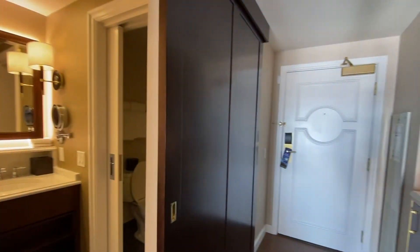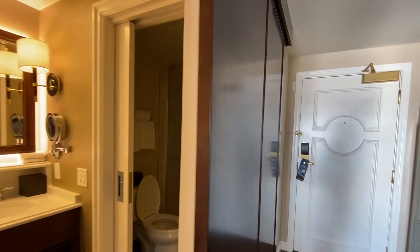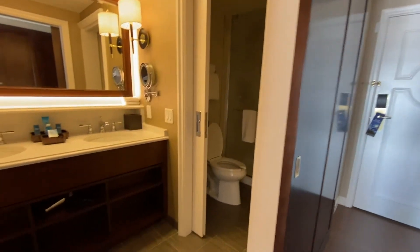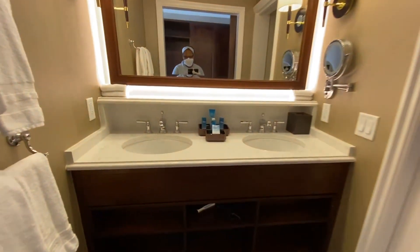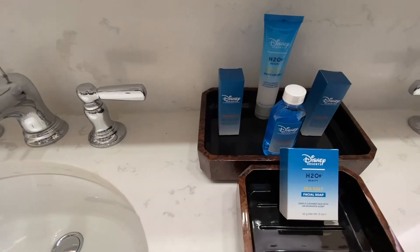Turning to the right, this is where the bathroom is. It has a sliding barn door. We have two double sinks, and of course they give you the Disney H2O products.